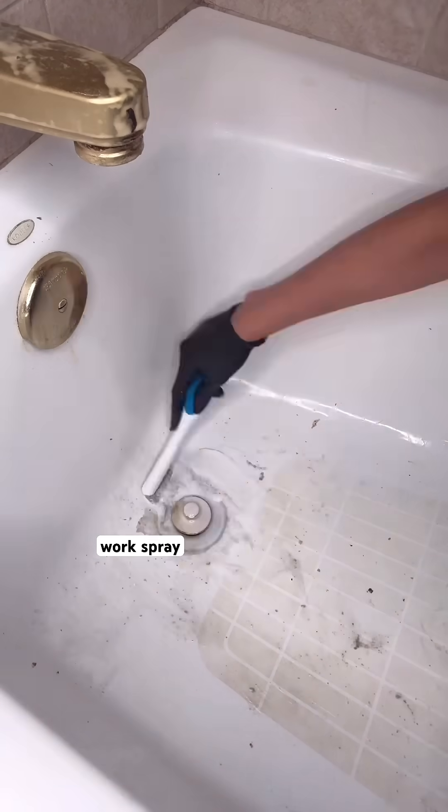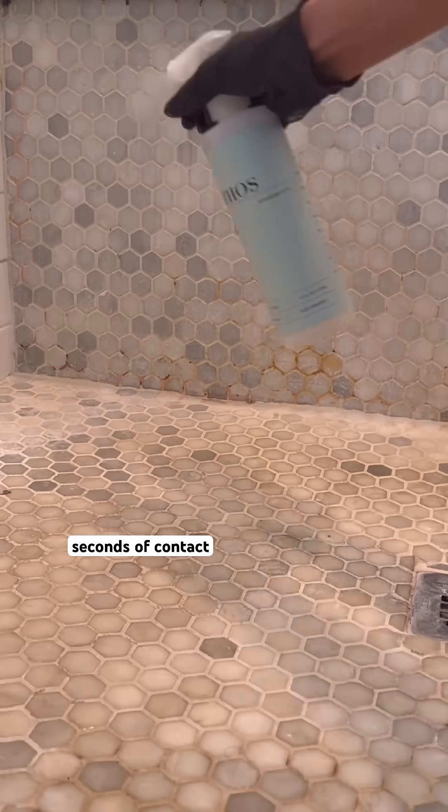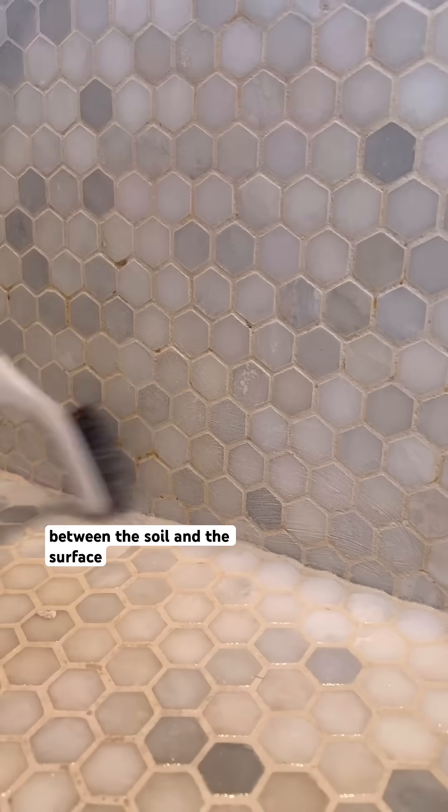Reason number two: not giving the product time to work. Spray and wipe doesn't let the cleaner break anything down. Most products need at least 60 seconds of contact time. Cleaners need time to break the bond between the soil and the surface — wiping too soon cuts that process short.